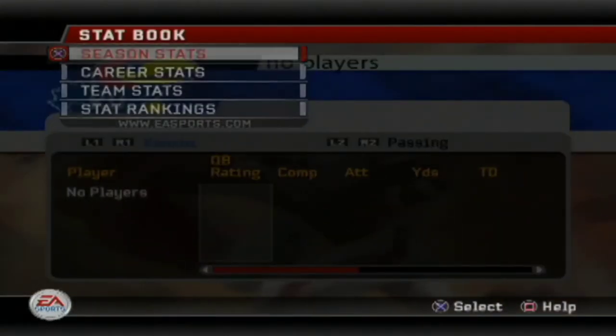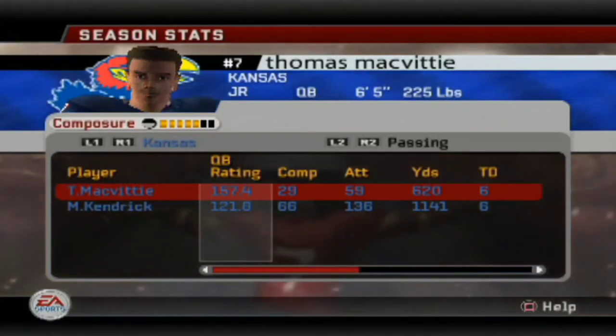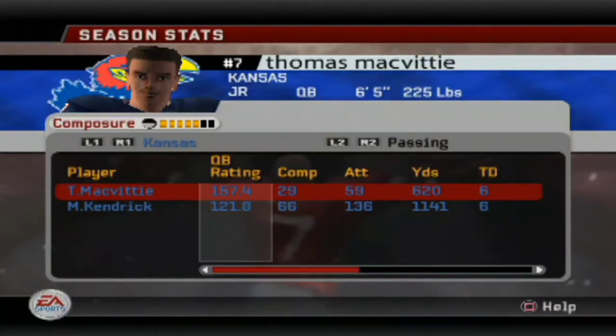Now we're going to check in on the season stats so far. We're more than halfway through the season. In the previous video I did not know we were ranked number eight in the nation, which is crazy. Hopefully we can stay on this undefeated streak.